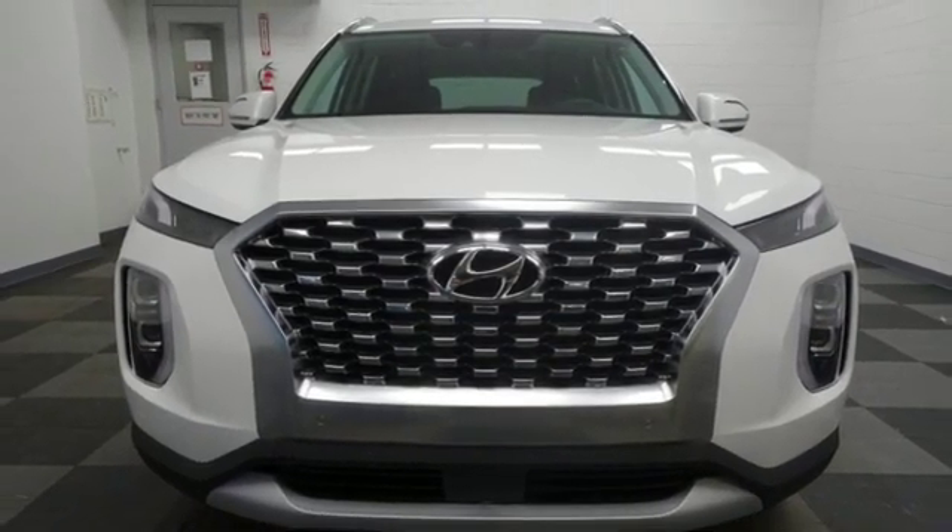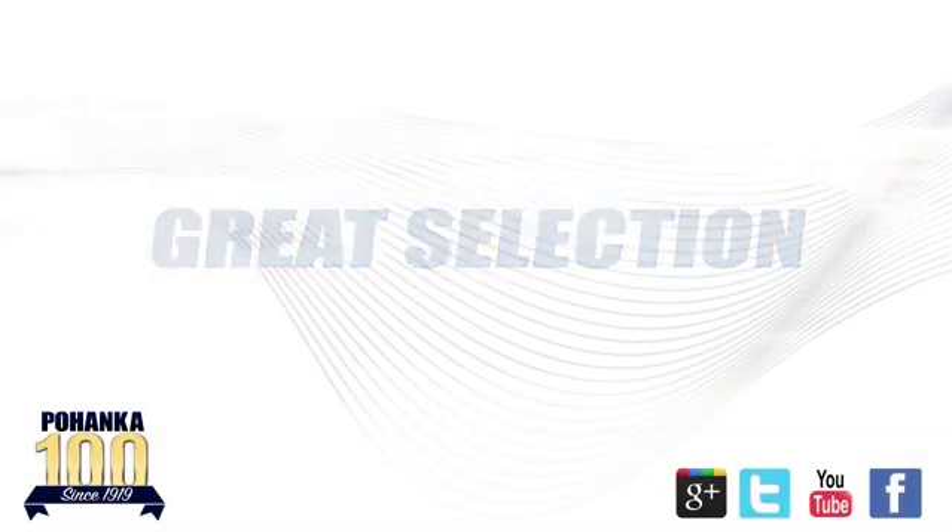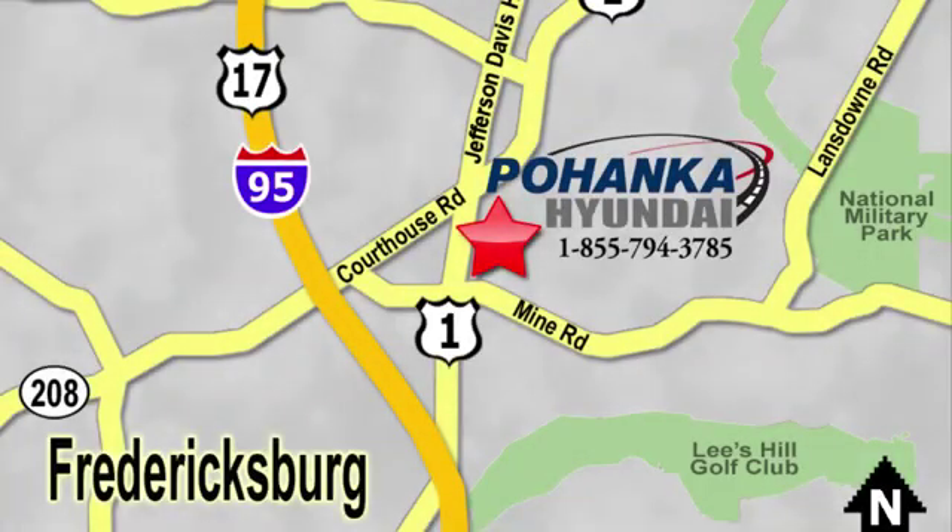Take it for a test drive today. Great service, great selection, and low prices — that's why Pohanka Hyundai of Fredericksburg is a great place to buy a car.